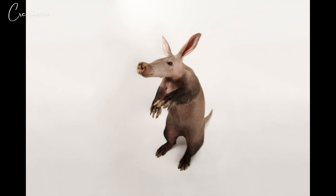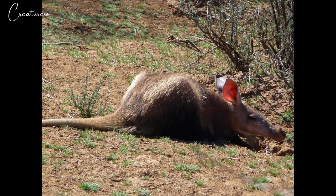Aardvarks can consume about 50,000 insects in one night. Aardvarks began eating termites and ants 35 million years ago, and they are still their preferred meal. A hill of termites or ants is not enough to satisfy an aardvark, however, so it searches for entire termite and ant colonies, which march in columns 33 to 130 feet (10 to 40 meters) long.